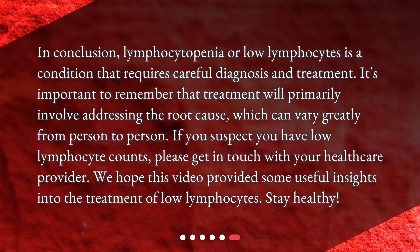In conclusion, lymphocytopenia or low lymphocytes is a condition that requires careful diagnosis and treatment. It's important to remember that treatment will primarily involve addressing the root cause, which can vary greatly from person to person. If you suspect you have low lymphocyte counts, please get in touch with your healthcare provider. We hope this video provided some useful insights into the treatment of low lymphocytes. Stay healthy!